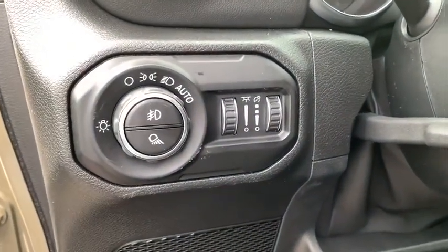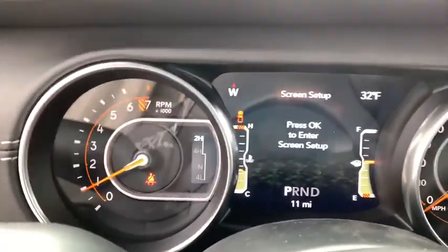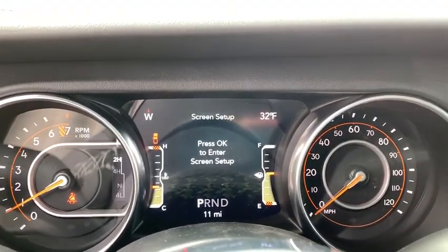Power windows, electronic stability control, security system, compass, fog lights, heated front seat, heated steering wheel, trip computer, panic alarm.